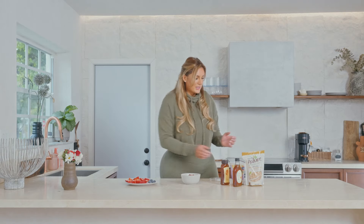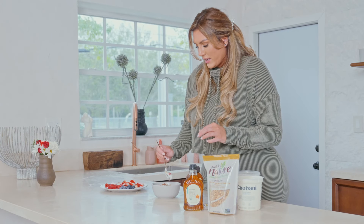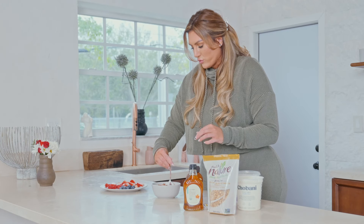And voila — we have got our healthy, nutritious parfait, made so quickly and so easily, and it's beautiful! You can also give this to your kiddos. You can even freeze the yogurt and turn it into an ice cream with berries, so you have so many options here. So delicious!